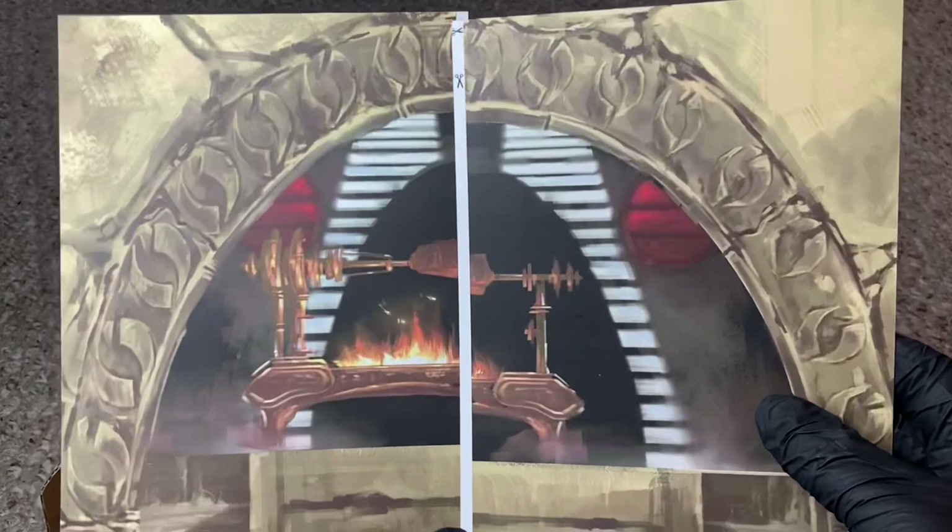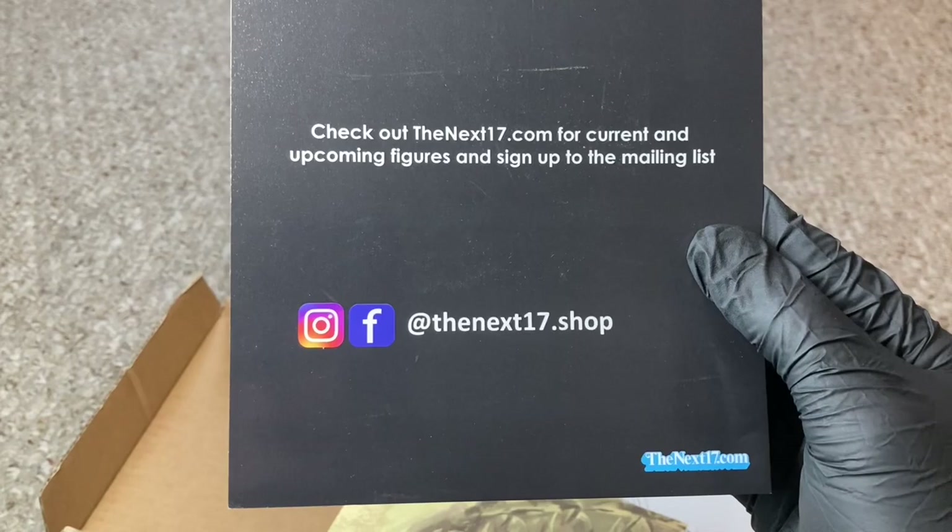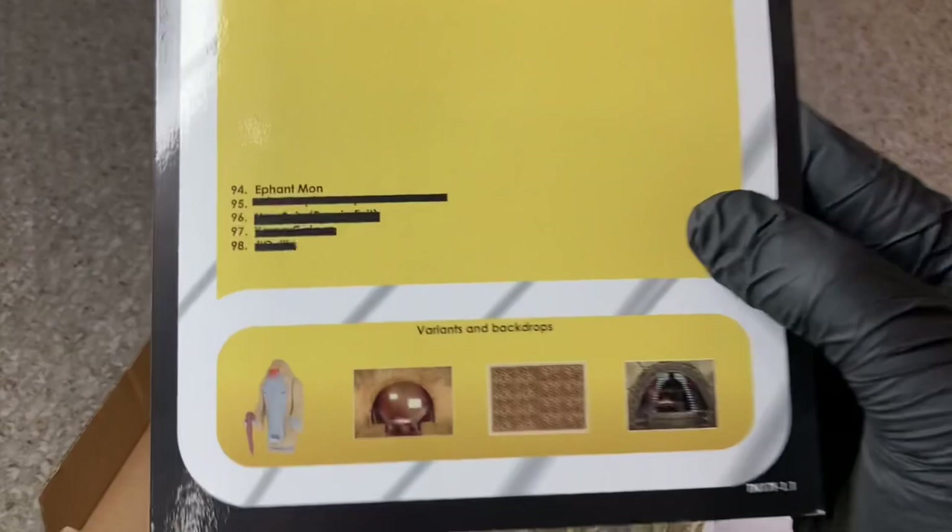Little Jabba's rotisserie — gotta love that. Check out the next 17 current and upcoming figures, make sure you get on that mailing list. So this is cool — if you guys don't know, I don't know how you could get this far in the video and not know, but this is about Effet Mon, and this guy right here — look at this Rancor Pit.